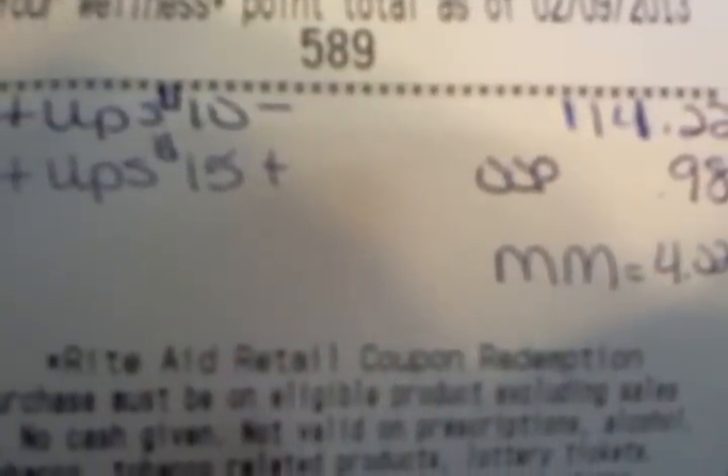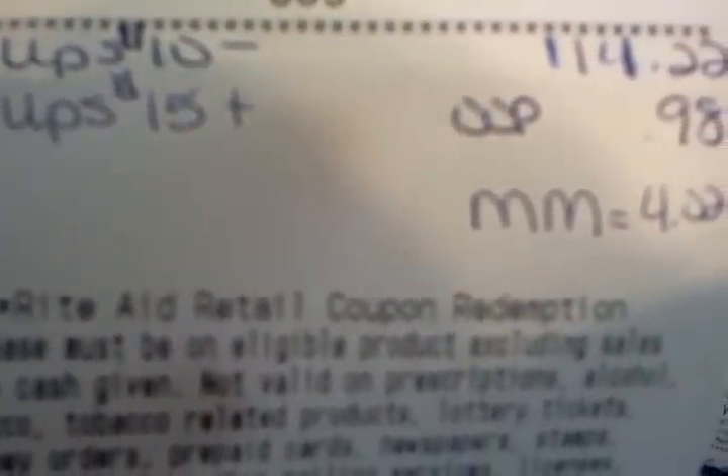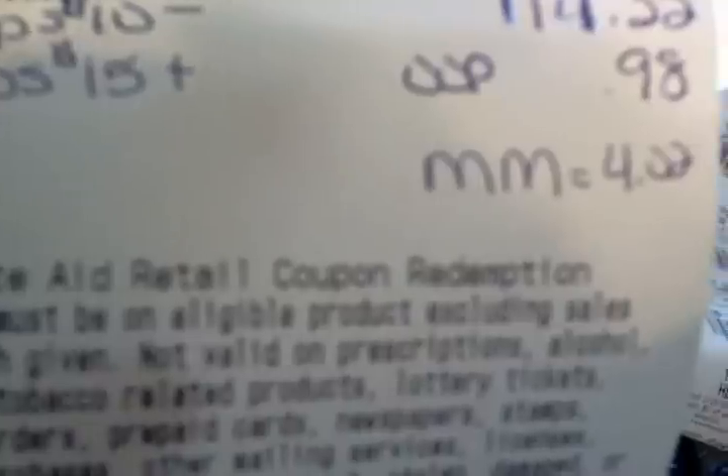There's the Secrets all ringing up. My subtotal, as you can see, is $0.98. I gave them $10 in plus-ups, and I got back $15 in plus-ups. I was out of pocket $0.48. So this one transaction was a money maker of $4.02.